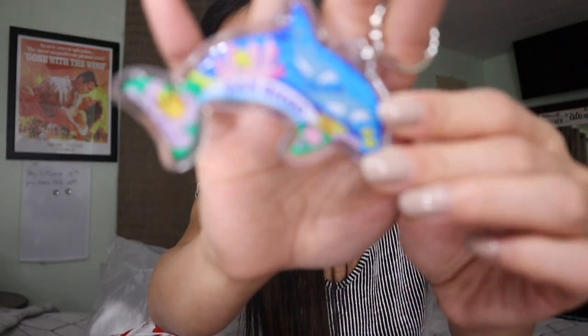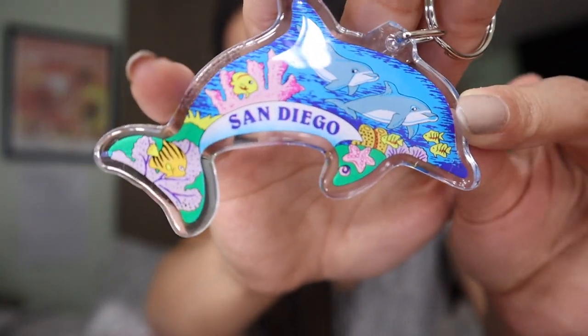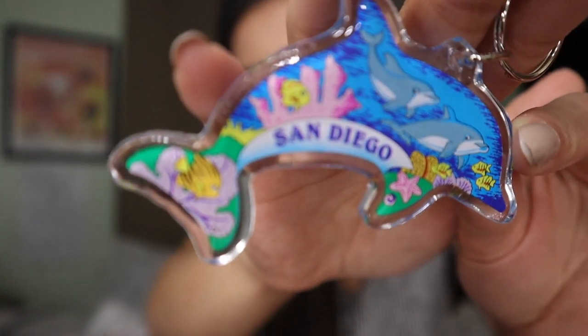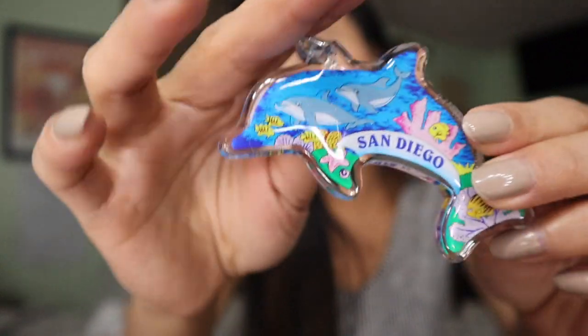And I also got this one — sobrang cute. Ang sabi, San Diego — tapos may mga dolphins pa. Ang cute lang talaga.